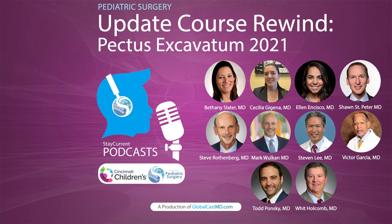Not everyone is so excited about cryoanalgesia. Dr. Victor Garcia, a pediatric surgeon from Cincinnati Children's Hospital, explained why. He agrees it works and is great, achieving one-day stays, but his concern is that there are no long-term studies. He believes they just don't have the long-term data, and is worried about future adverse effects such as chronic neuropathic pain.